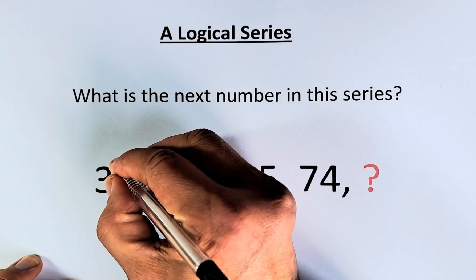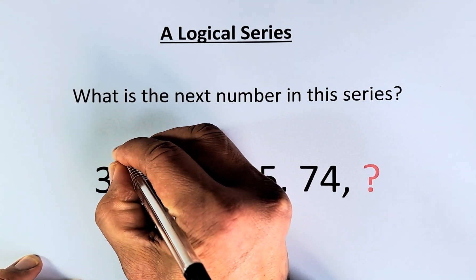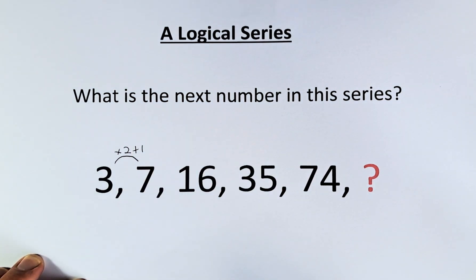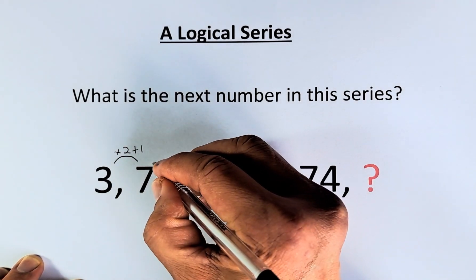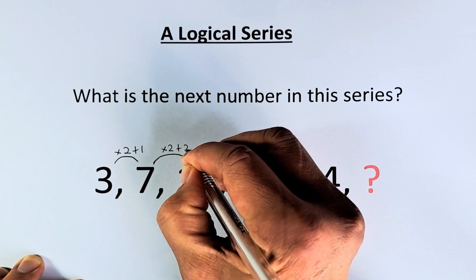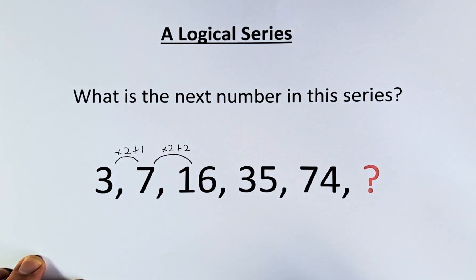To get from 3 to 7, you multiply by 2 and you add 1. 3 times 2 is 6, and 6 plus 1 is 7. So for 7 to 16, we do the same thing: we are going to multiply by 2, but this time we're going to add 2. So 7 times 2 is 14, and 14 plus 2 is 16.